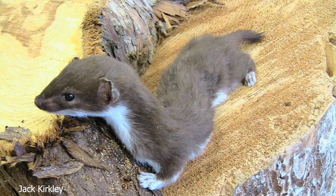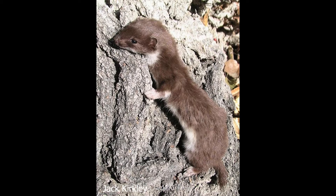This weasel species is less than 10 inches long and weighs 1 to 3 ounces. While they look cute, this tiny guy would be pretty terrifying if you were a mouse, which is their favorite food.